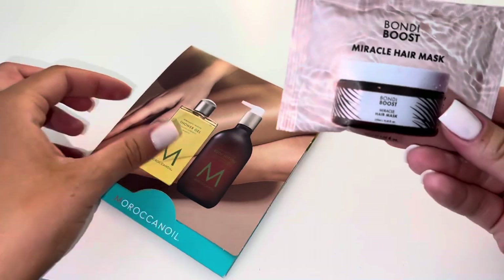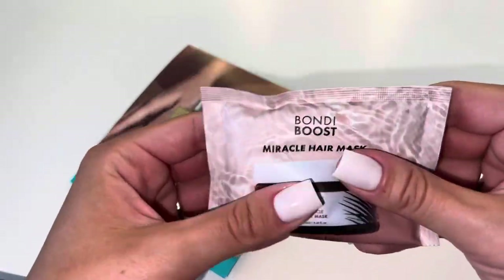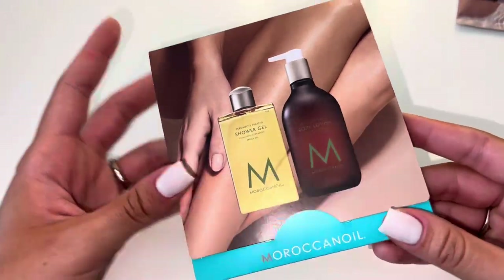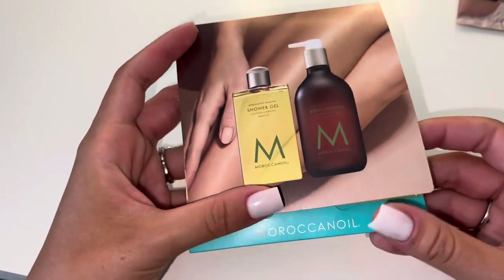As samples, I got the Bondi Boost Miracle Hair Mask — there's a lot in here so I'm excited to use this. And I also got the shower gel and body lotion. That's everything for my haul.